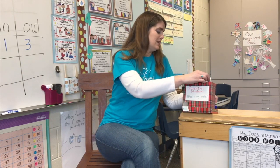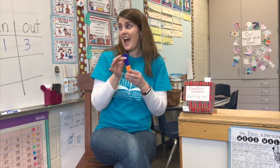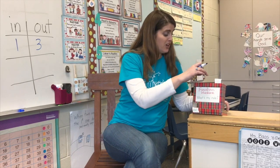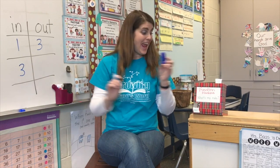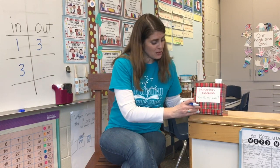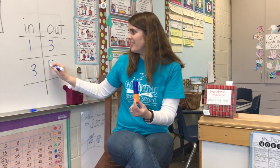Function machine, function machine. It's like no contraption that you've ever seen. Numbers go in it. See what comes out. What's my rule? Gotta figure it out. So this time, the number that went in the function machine was three. And what came out of the function machine was five. Good job.